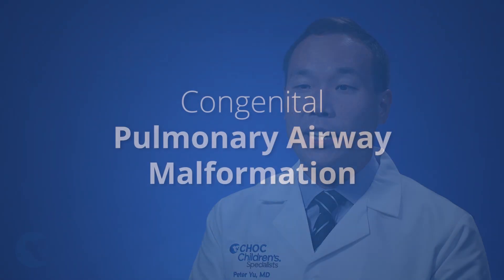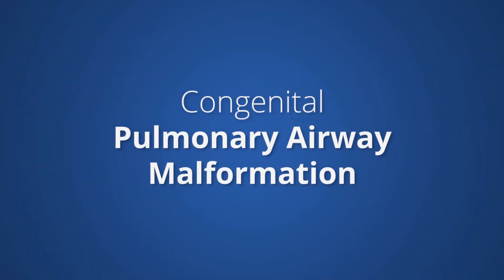Hi, my name is Dr. Peter Yu and I'm one of the Pediatric General and Thoracic Surgeons at Children's Hospital of Orange County. Today I'm going to discuss congenital pulmonary airway malformations, or CPAMs.